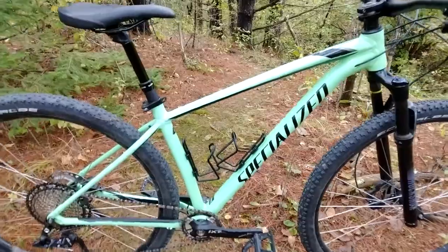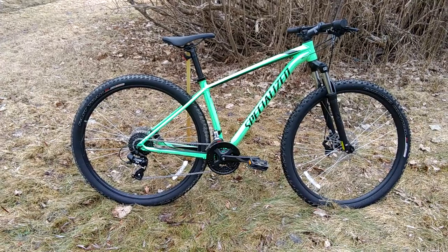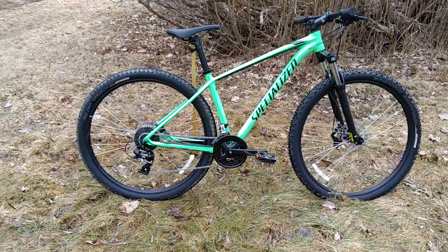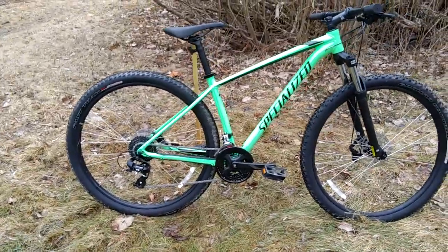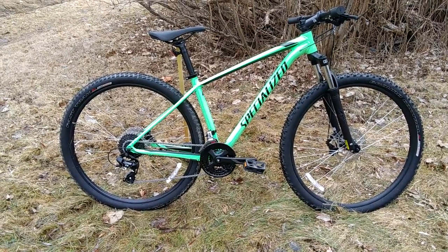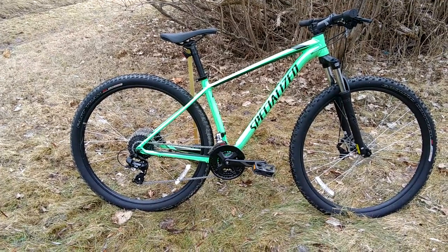I love how easy it is to upgrade this bike. When I bought it, it was a three-by-eight with Shimano Rapidfire combo shifters, a rigid seat post, cable-operated disc brakes, a sealed square-taper bottom bracket, and an SR Suntour XCT spring fork. To be clear, this was fairly typical for entry-level hardtails at the time, and in many cases still is.